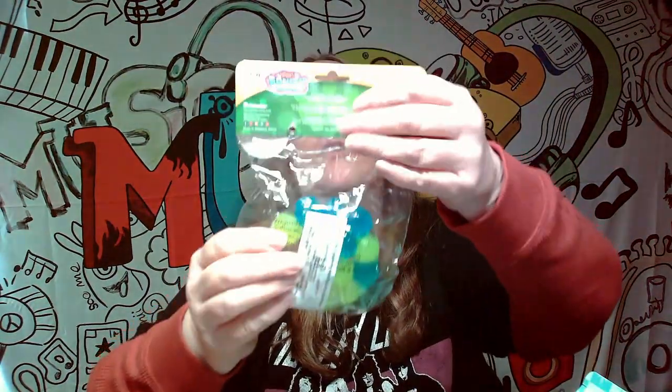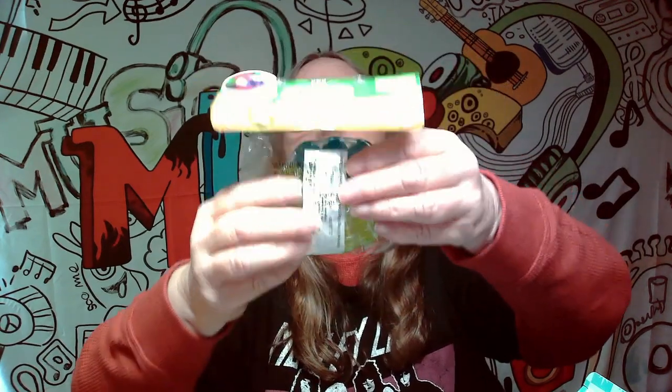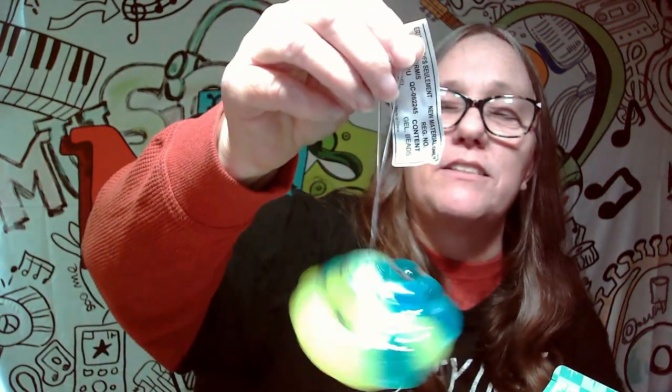So this must be our squishable item — Amazing Slime Squish Balls. Oh, they glow in the dark! It has a thing so it can hang. This just kind of feels weird, it's like a bunch of little balls. That must be the squeezable thing.